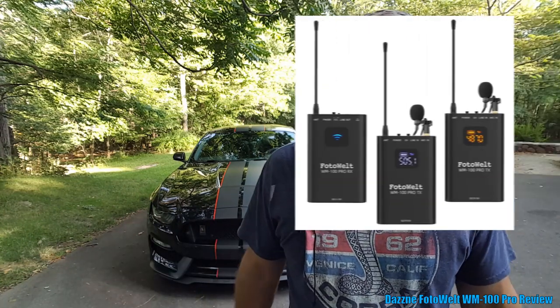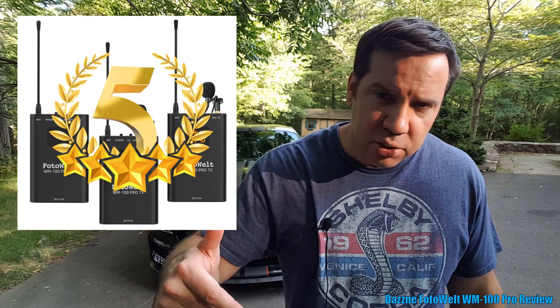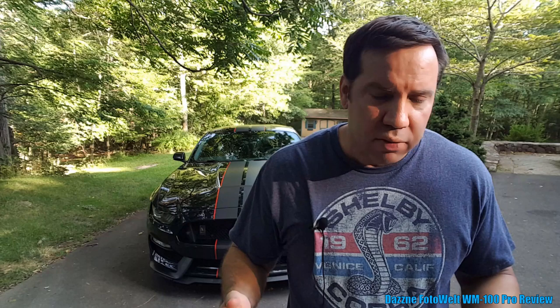So this concludes the review of the Dasny Photo Welt WM-100 Pro. As you can hear, I'm giving this five stars — highly recommended. Link in the description below to purchase. Whether you want to make a vlog, family videos, creative videos, or even stage performances, this is highly recommended. Always remember the motto: always be kinder than necessary.